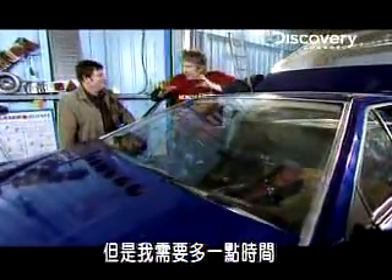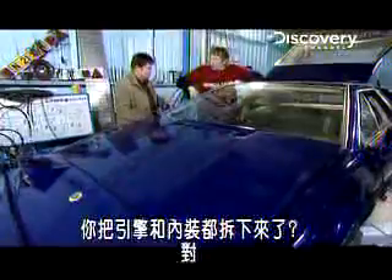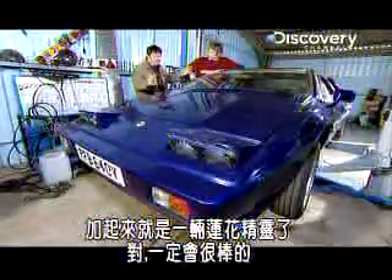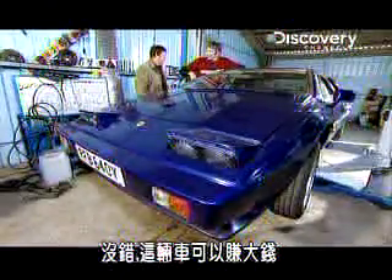It's on the bench, ready to go, but I need a bit more time. So you've got the engine out and the interior out. The engine is on the bench, I'm on to the interior, and then at the end, Ed, we'll have a look at this. It's going to be really good. Do you know what? We're in the money with this one.